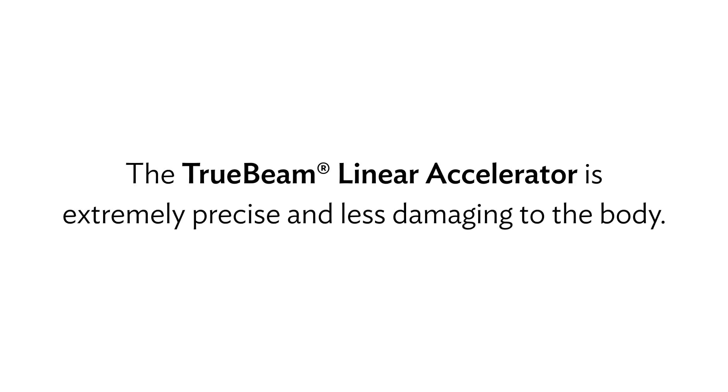The TrueBeam Linear Accelerator can be adjusted to accommodate every patient, making the treatment extremely precise and less damaging to the body.